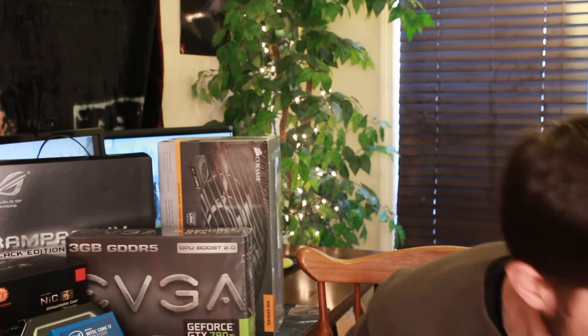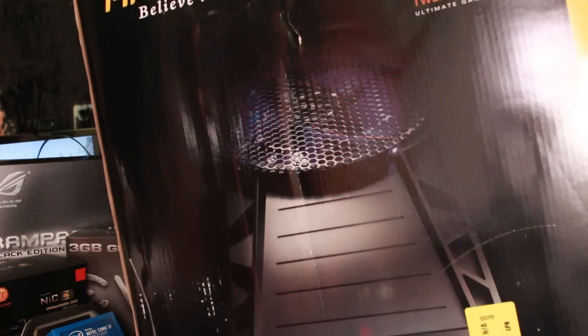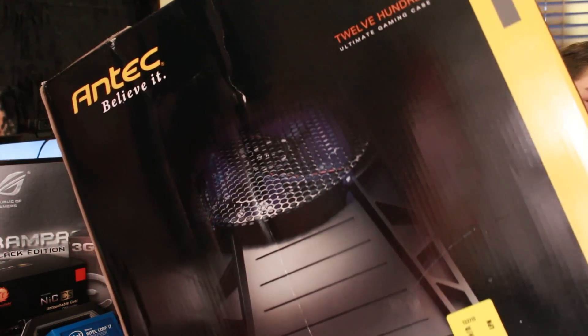The final component is my case. This is the Antec — super loud, with a million fans in it. I might actually need longer cables to put the rig in another room because it's just going to sound like a jet engine. But there you go — these are all the parts that are going into my next-gen monster rig.